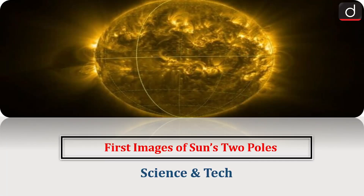Hello everyone, welcome to the latest update program. The topic of discussion is the first ever images of the sun's two poles. This topic relates to the science and technology section of the UPSC CSE syllabus.